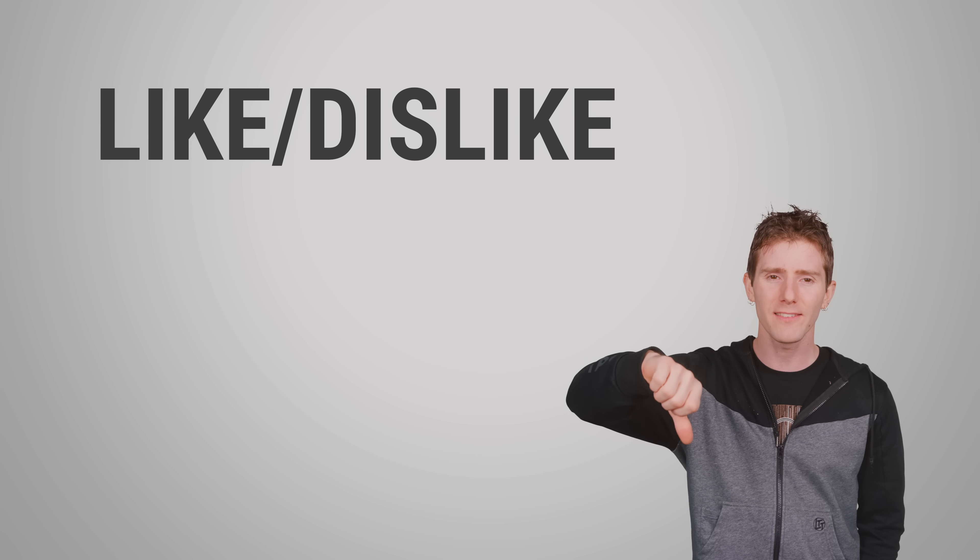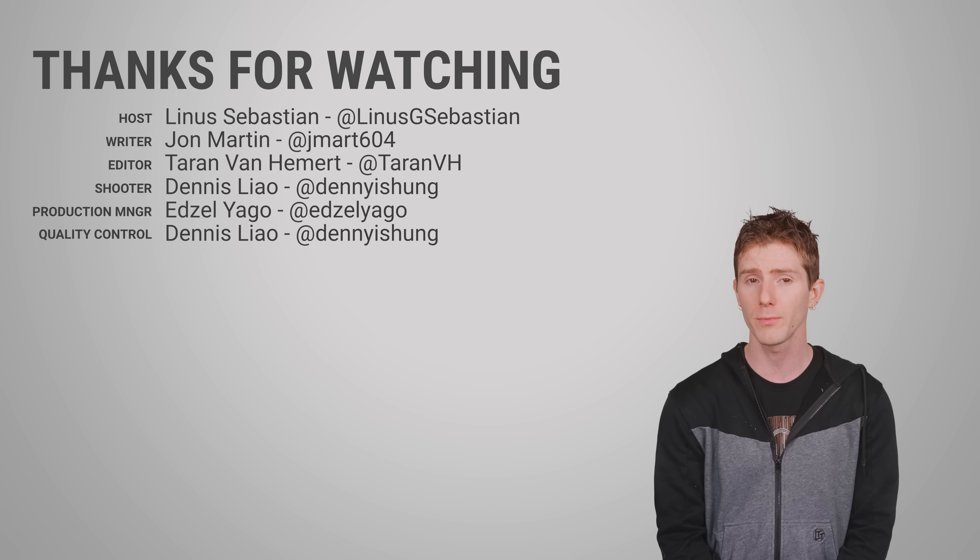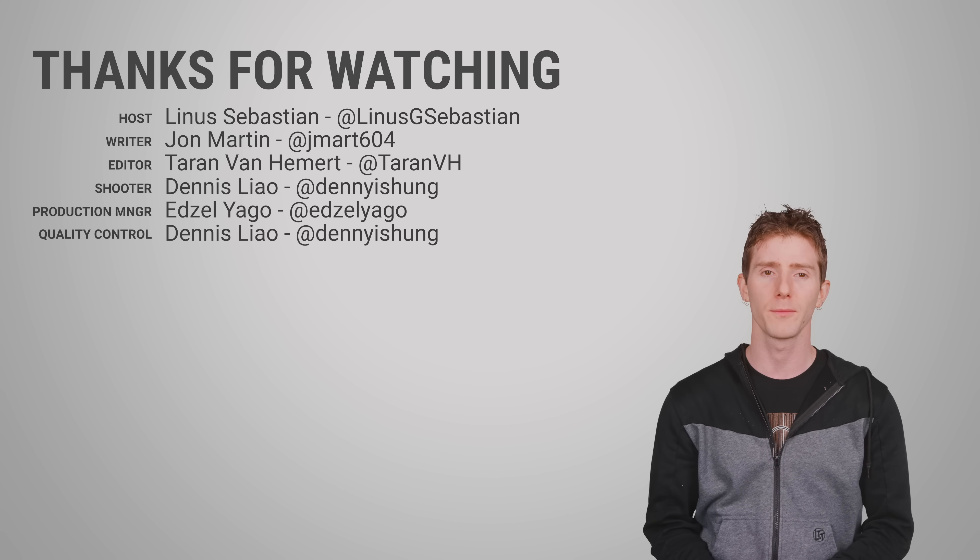Thanks for watching, guys. Like, dislike, check out our other videos, leave a comment if you have a suggestion for a future Fast as Possible, and please don't forget to subscribe.